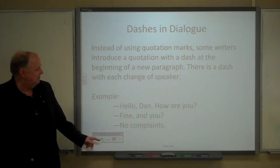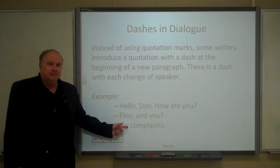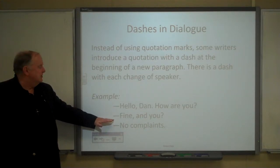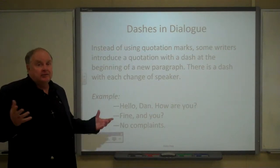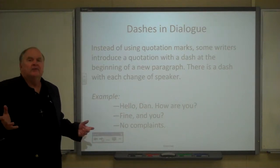Here's an example: '— Hello, Dan, how are you? — Fine, and you? — No complaints.' It shows there's a dialogue, and the line introduced by the dash shows a change of speaker. This is less common in English — usually we just use quotation marks — but you see it occasionally.